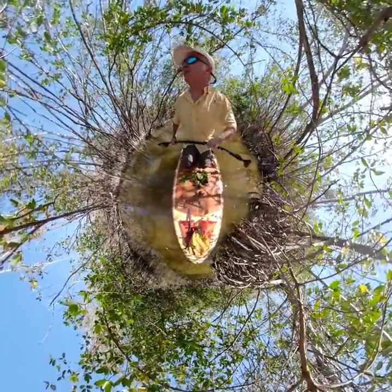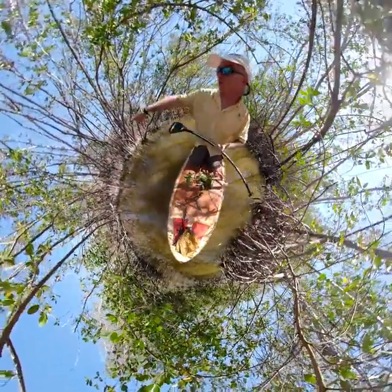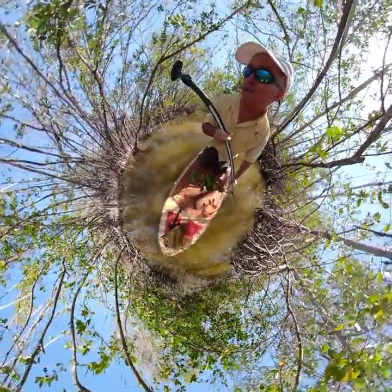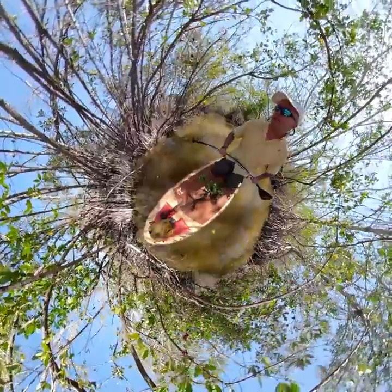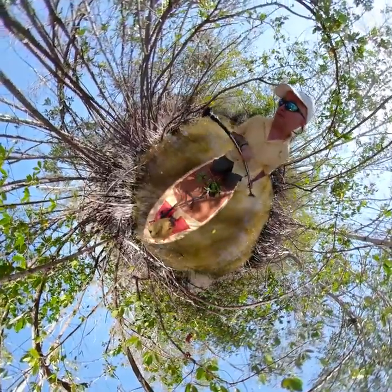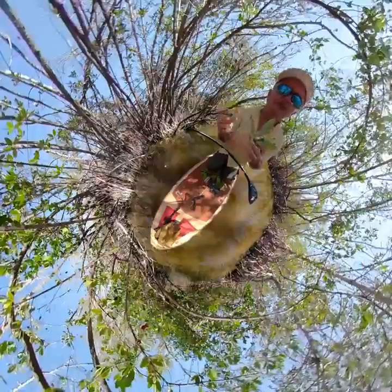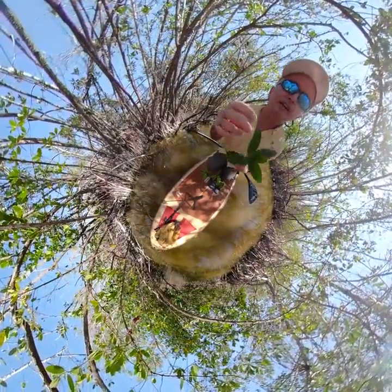Over here growing along the bank we see these things called pneumatophores. These pneumatophores are the root structures of the black mangrove — they're kind of like cypress knees. They stick up out of the bottom, and what they do is help to aerate the roots because all the soil out here is very anoxic. The black mangrove leaf is very shiny on one side, very light colored, and very green on the other.